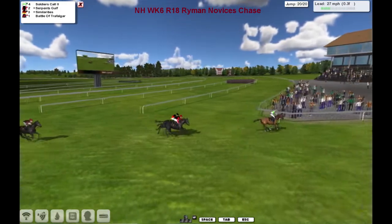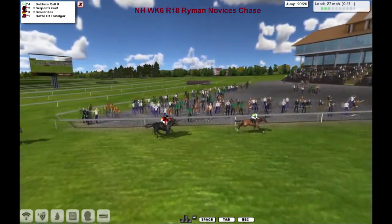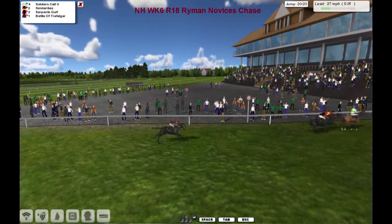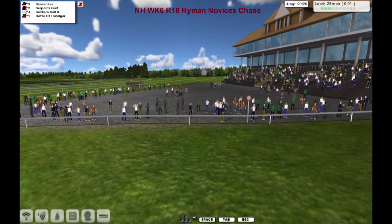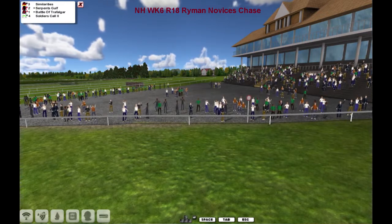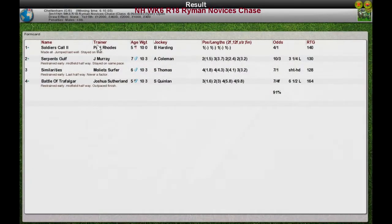Soldier's Call has got it. Serpent's Golf and Similarities battling it out for second as they come up the hill. Serpent's Golf is going to hang on to second. Here comes Similarities again, but it's Serpent's Golf for second. Soldier's Call takes the Ryman Novices Chase — super small field, all got round. Soldier's Call takes it for Paul Rhodes, well done. Serpent's Golf and Jim Murray hung on for second. Third was Similarities for Mollet Surfer. Fourth was Battle of Trafalgar for Joshua Sutherland. That wasn't a win for Nelson.